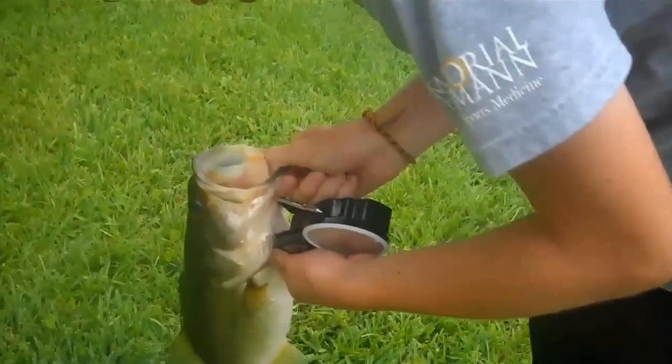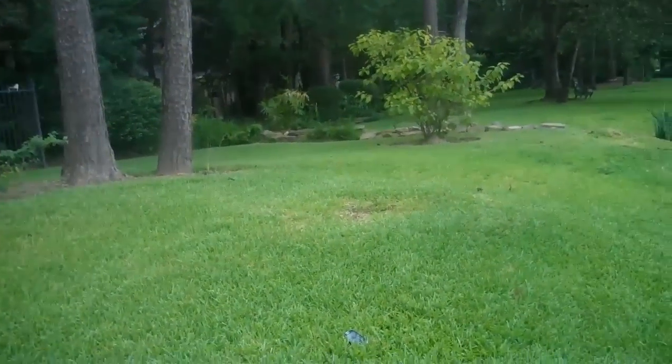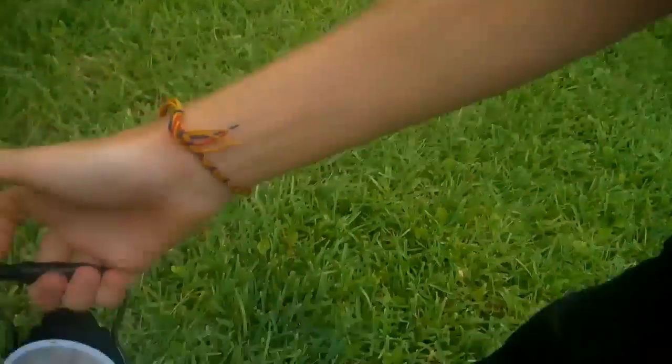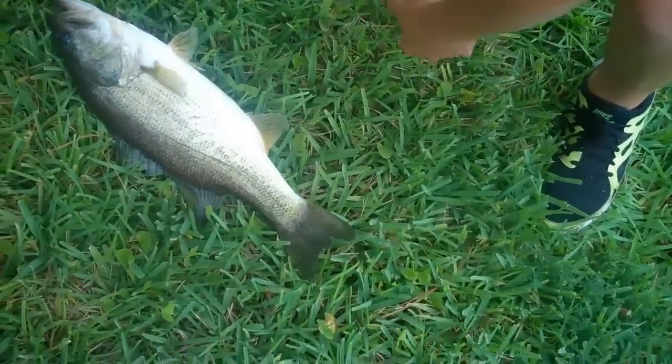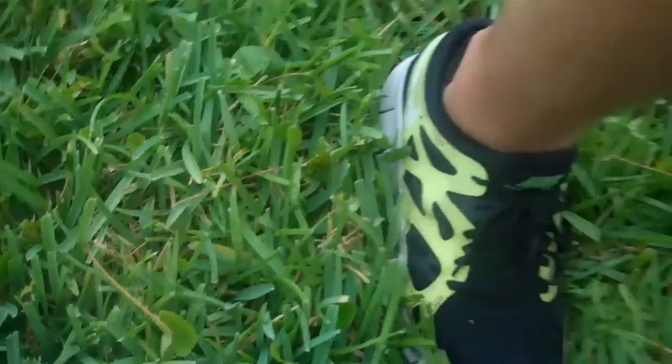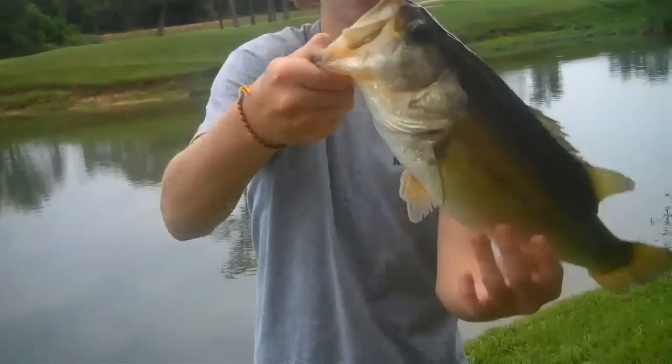Dude, this is a good fishing day. Healthy fish dude. What does it say? It says three. Is it zeroed? Three pounder, yeah. Nice fish. Well let's see if it's zeroed out. So Jackson here with a nice three and a half — three pounder.